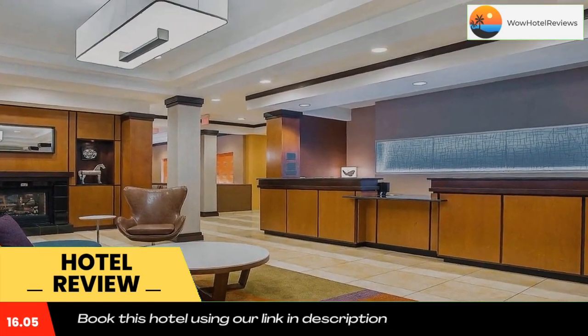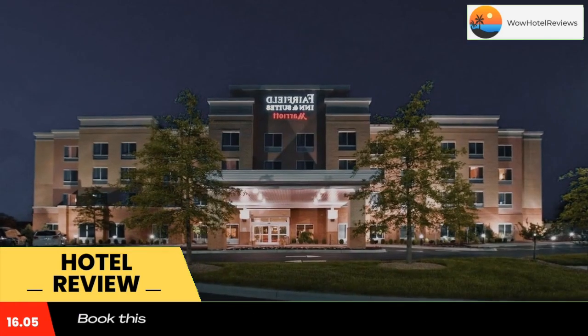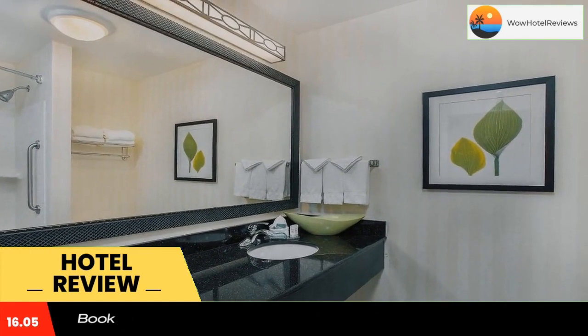A daily hot breakfast is served in the morning at the Louisville East Fairfield Inn and Suites. Guests can work out in the gym or relax in the hot tub. There is also a meeting room that accommodates up to 100 people.